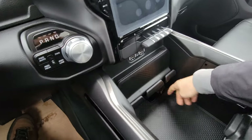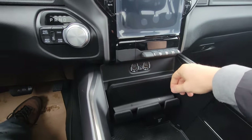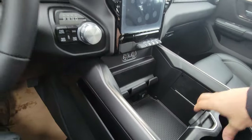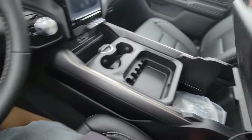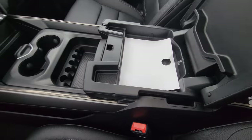In the console there's a regular power plug, extra USB-C and regular USB ports, and a spot to leave your phone with a cable channel built in for charging. There's also extra storage room on both sides.